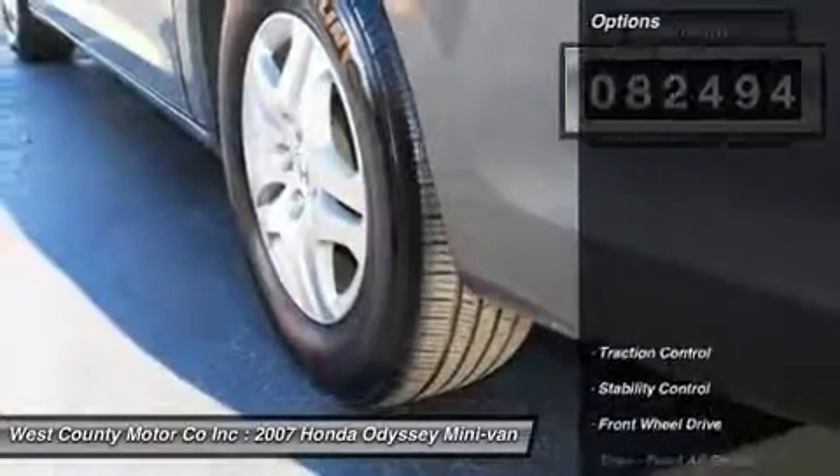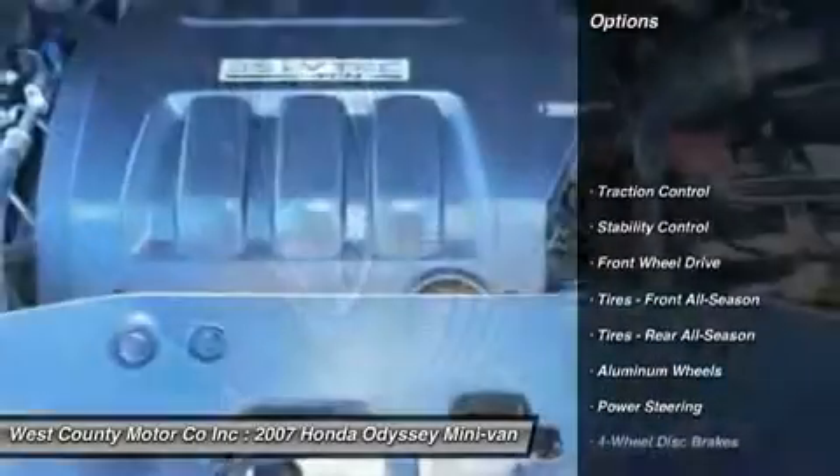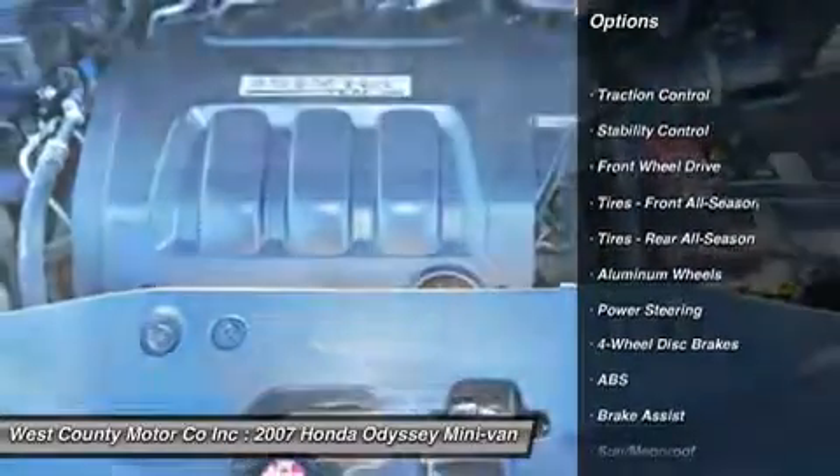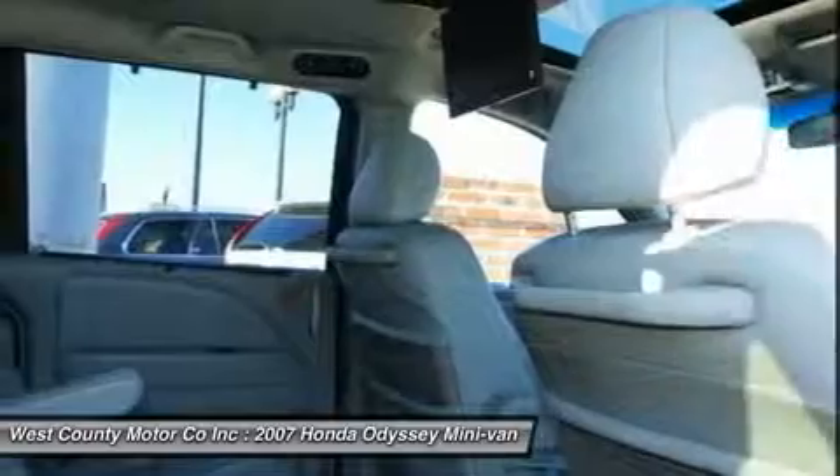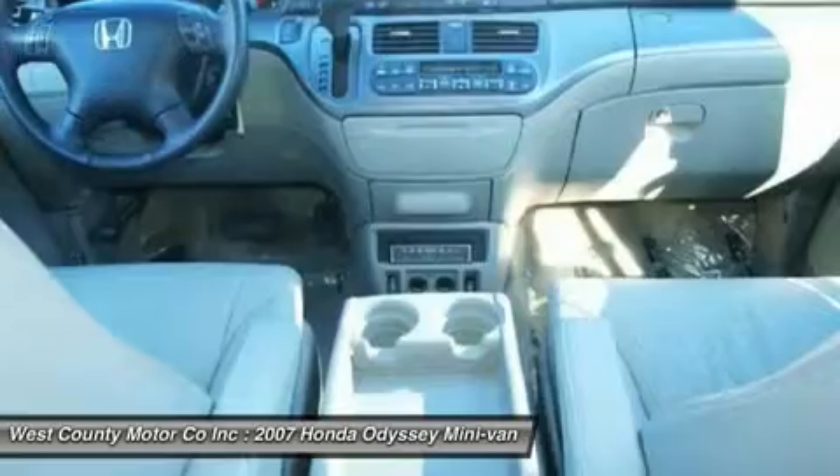Our EX-L includes features that make family travel easier. It comes with bolstered leather upholstery, rear DVD player, sunroof, keyless entry, 60/40 split fold-down rear seat, and the list goes on.